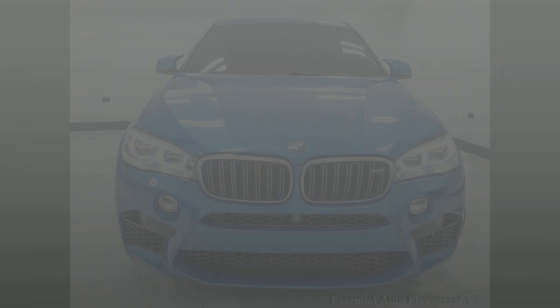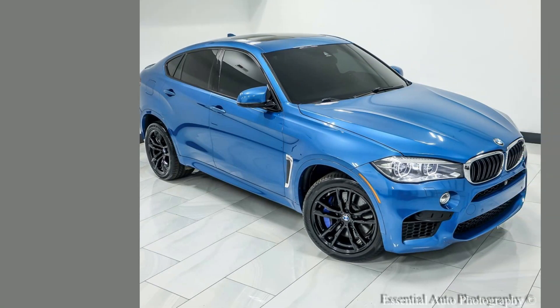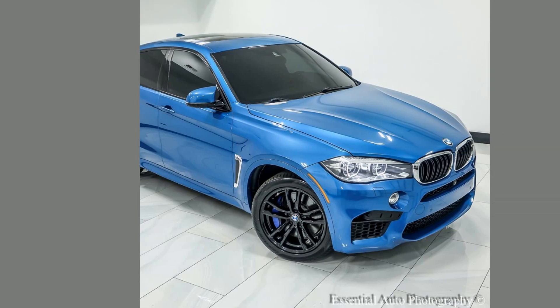Experience luxury at an unbeatable price. Get our stunning 2017 BMW X6M — low-mileage, extraordinary features, pristine condition. Bring style and performance home today.